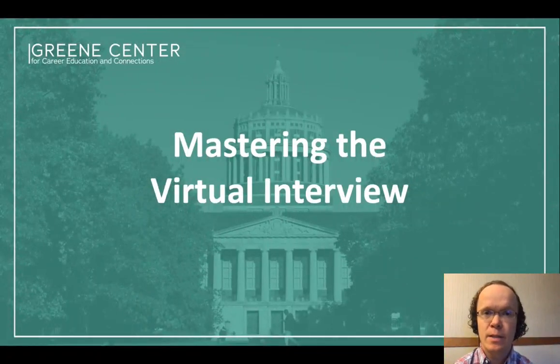Hi, I'm Dave and I'm an advisor at the Green Center. Today we're going to talk about virtual interviewing. Due to everything surrounding COVID-19, more employers are moving their interviews to virtual platforms such as Zoom and Skype. Today we're going to talk about best practices that you can use to be successful in these interviews. Let's get started.